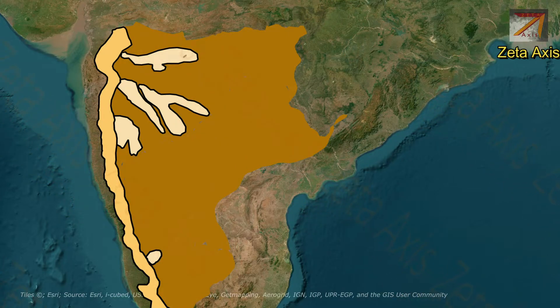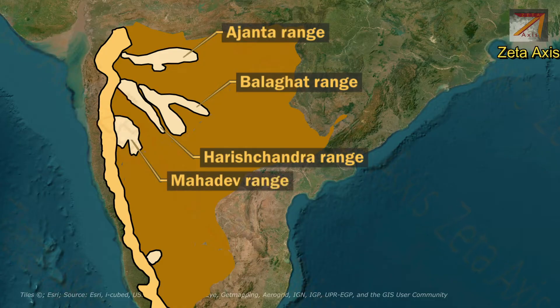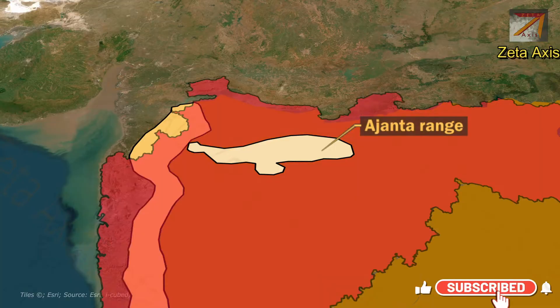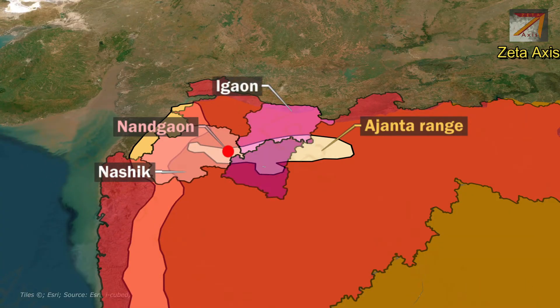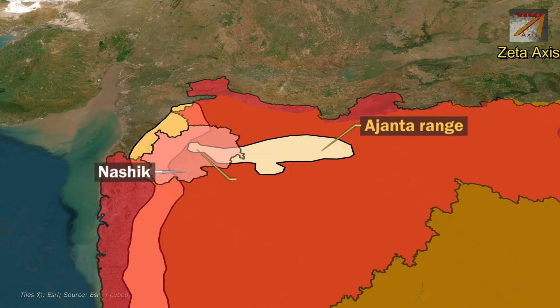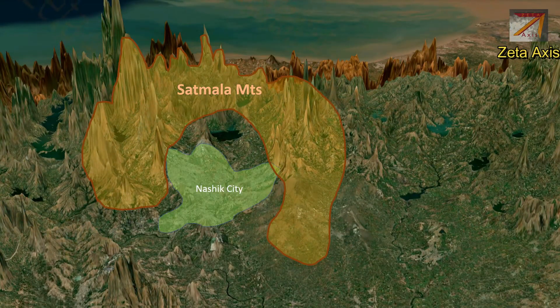These mountain ranges include Ajanta mountains, Harishchandra mountains, Balaghat mountains and Mahadeva mountains. Let's start with Ajanta hills. The Ajanta hills are an eastward extension of western ghats in Northern Maharashtra. The Ajanta hills start from Nandgaon in Nasik district and then pass through Southern Jalgaon, Northern Aurangabad and then Southern Buldhana district.